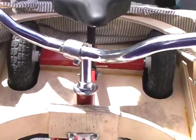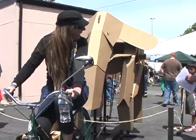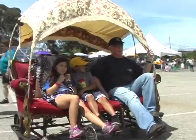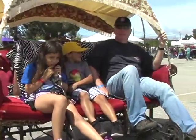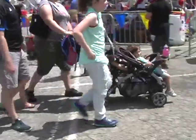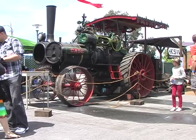The Maker Faire featured many transportation ideas: some whimsical, some serious, some self-powered, some powered with fossil fuel.